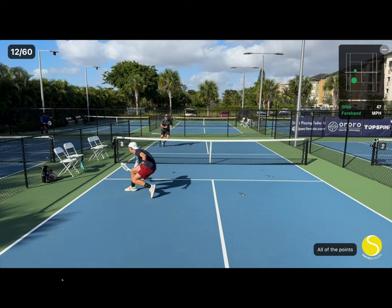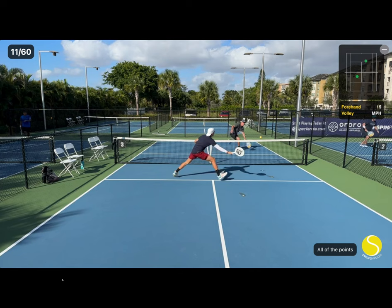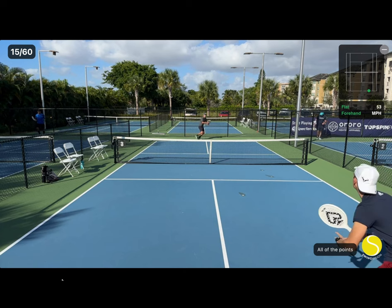I follow my returns forward to take away time from him by taking the next shot as a volley. Had I not hit decent serve returns, this strategy would have backfired on me. Here I go with a topspin passing shot cross court. The goal here is to make him play a backhand volley if he gets his paddle on it.